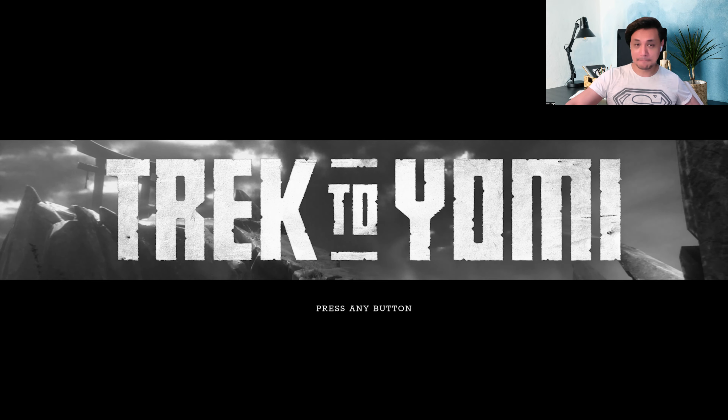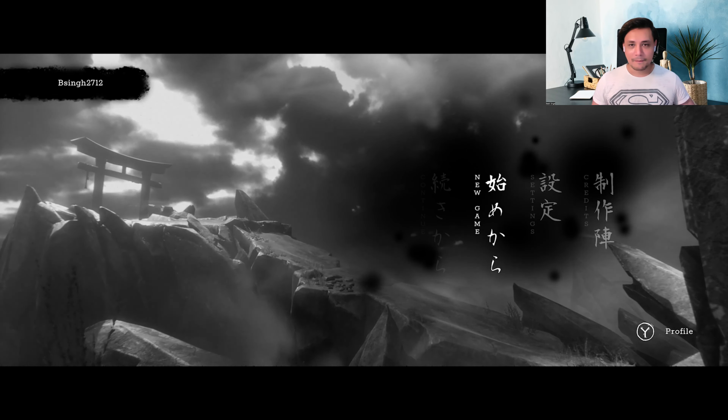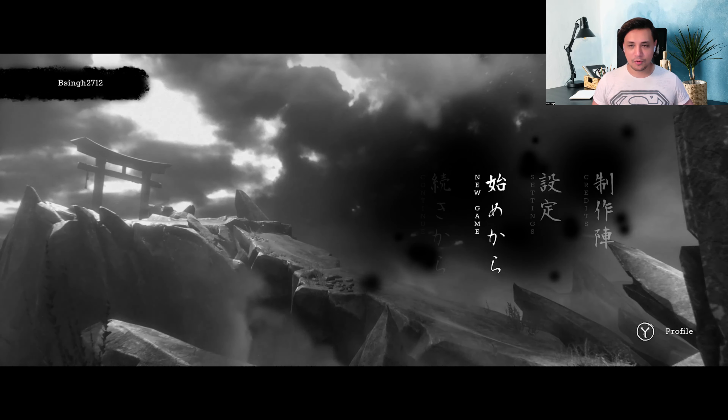Now, this game is pretty interesting because it's actually a 2.5D platformer. It's not exactly 3D, and it's not 2D as well, because you can travel vertically and horizontally. So it's kind of like 3D? I'm not sure. I think it's a 2.5D platformer - more on those lines.